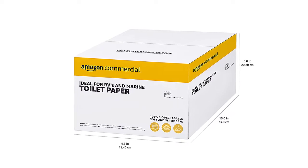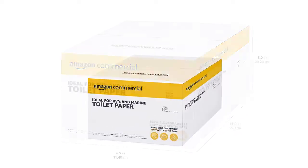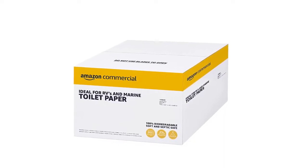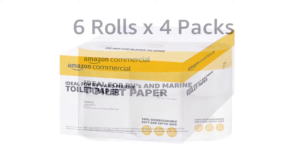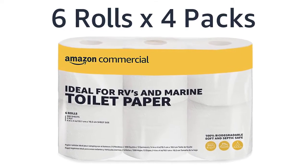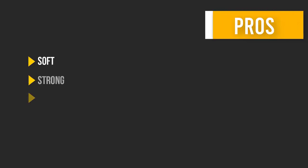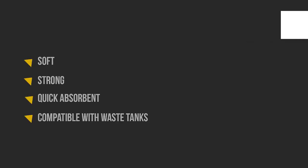This quick-dissolve paper was specifically designed to work with marine waste systems, RVs, or any place you need to disperse toilet paper — easily flushable and quick to dissolve to help avoid clogs. Made with virgin FSC-certified paper, roll dimensions are 4 by 4 inches. Here are some pros and cons to help you choose the right product.